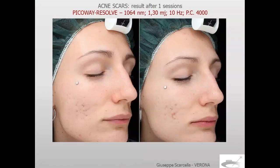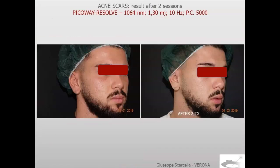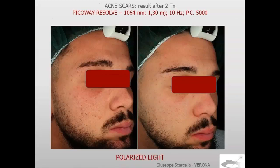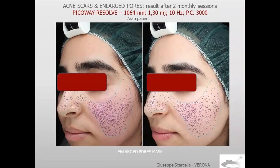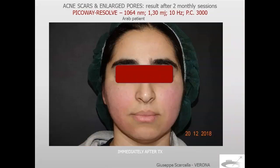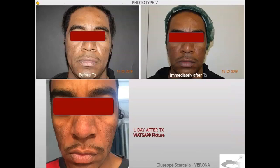Acne scars — results after one treatment. Patients immediately after treatment and the day after. Acne scars after two treatments, results with polarized light. This Arab patient was treated for a few acne scars and enlarged pores — results after two treatments using the Vizia enlarged pore mask; the small blue circles mark the enlarged pores. Immediately after treatment, just redness. Phototype 5 patient treated for acne scars and enlarged pores after treatment — immediately after treatment, and the day after (a WhatsApp picture) the redness had disappeared.